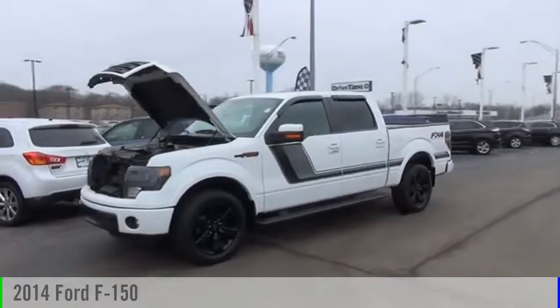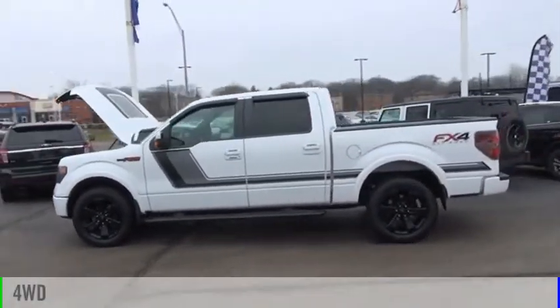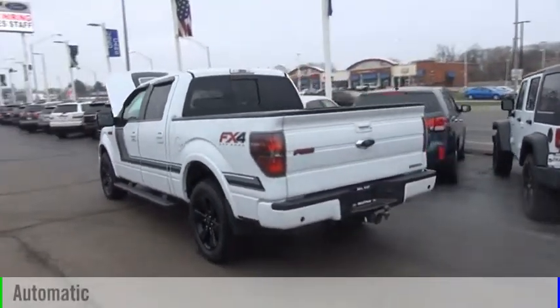Take a ride in the 2014 F-150. This vehicle is powered by a four-wheel drive, six-cylinder, 3.5-liter engine, and comes with an automatic transmission.